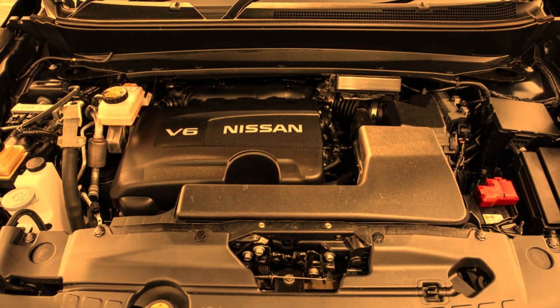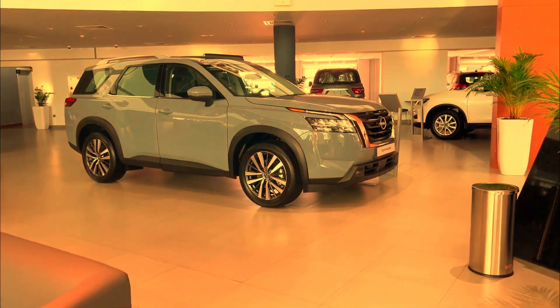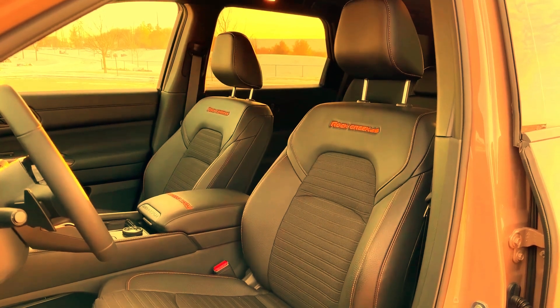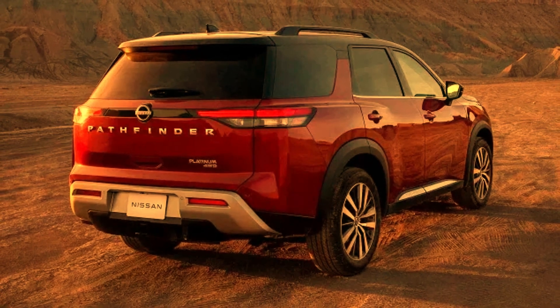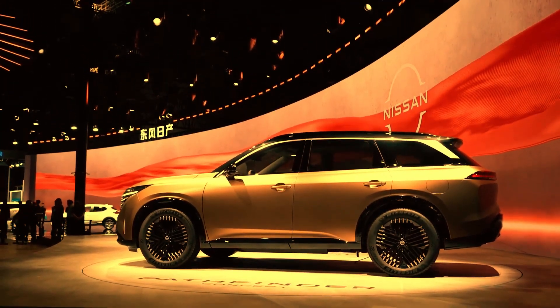Performance: 284 horsepower, up to 6,000 lbs maximum towing, and 21–27 MPG city-highway.